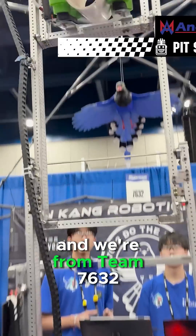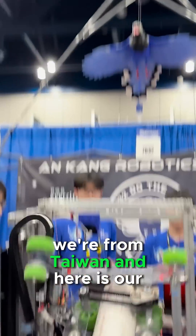Hello everyone. My name is Hank and we're from Team 1762. We're from Taiwan. And here's our robot.